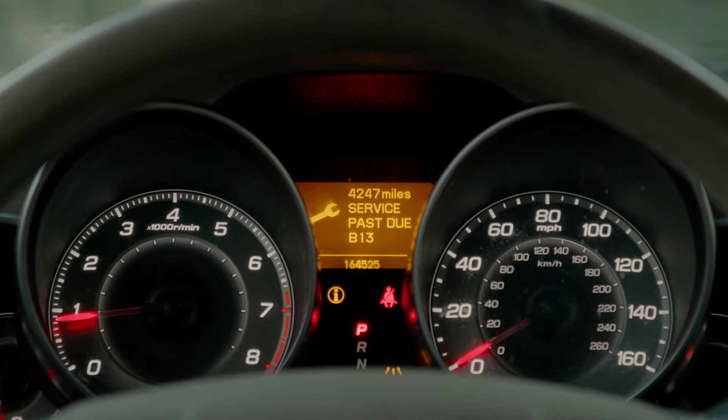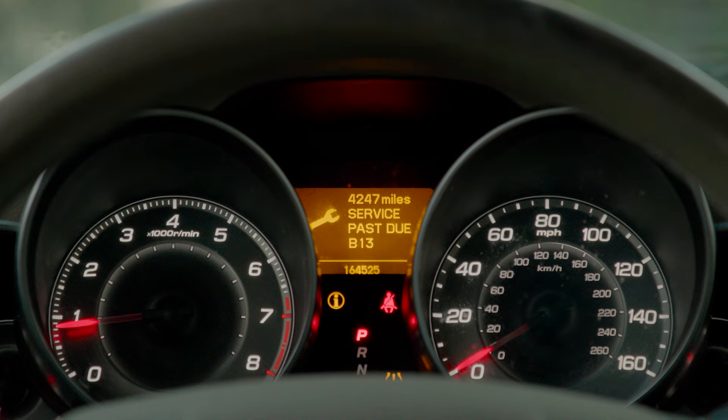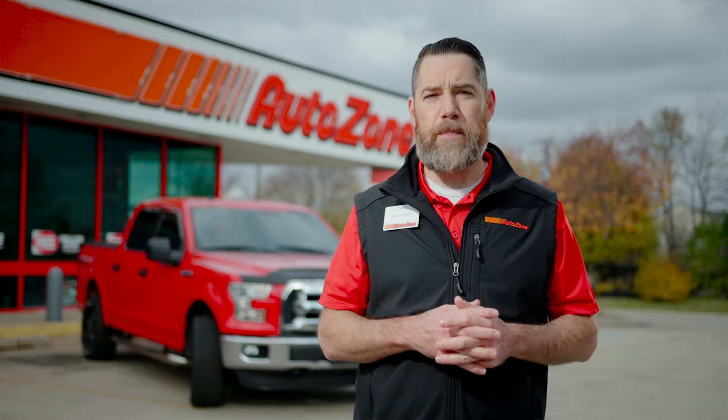Many vehicles made in the last 15 years have a maintenance reminder system that often shows as a maintenance required light on the dashboard. This will help you remember when to perform an oil change.